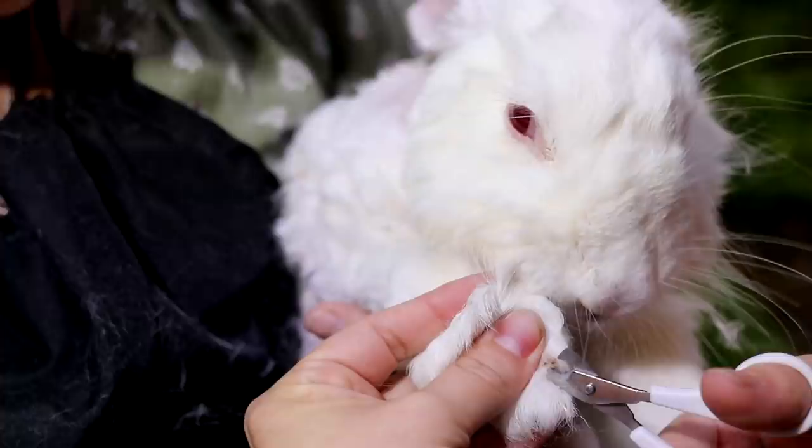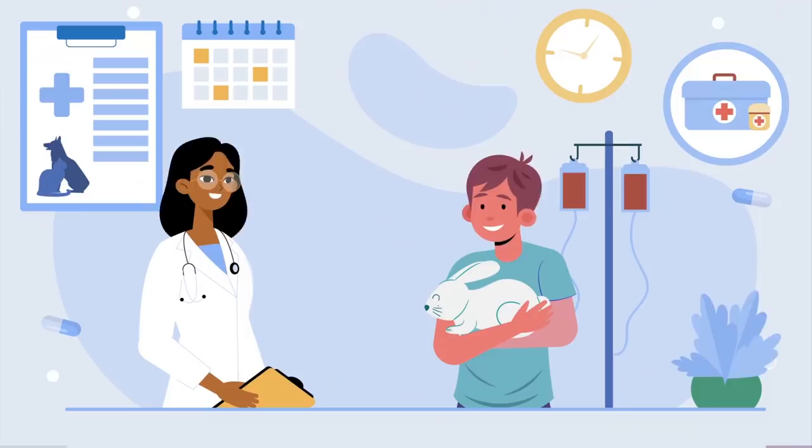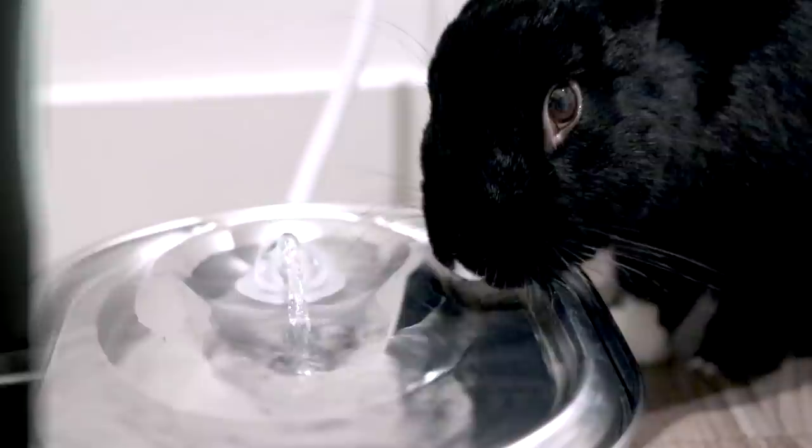So what negative consequences has the domestication of rabbits had on the species? Some of the top disorders that plague pet rabbits — but don't really plague wild rabbits — are overgrown teeth, overgrown nails, obesity, and the propensity to develop GI stasis, which is a life-threatening condition where the gut of a rabbit stops moving. All of this is associated with management and husbandry, which is why human interference in providing our rabbits with a great quality of life is so vital — proper medical care, adequate space and exercise, and a proper diet.